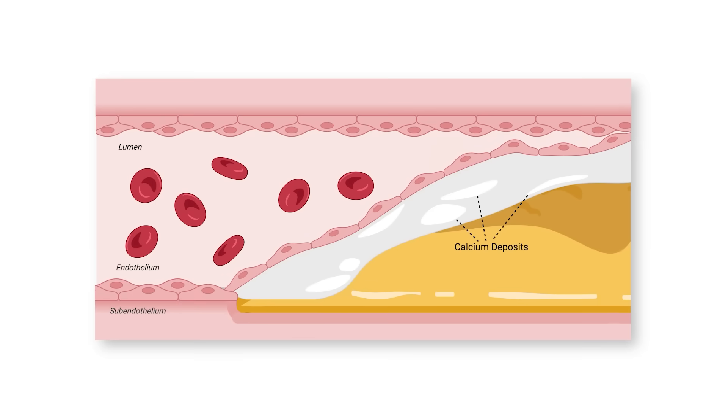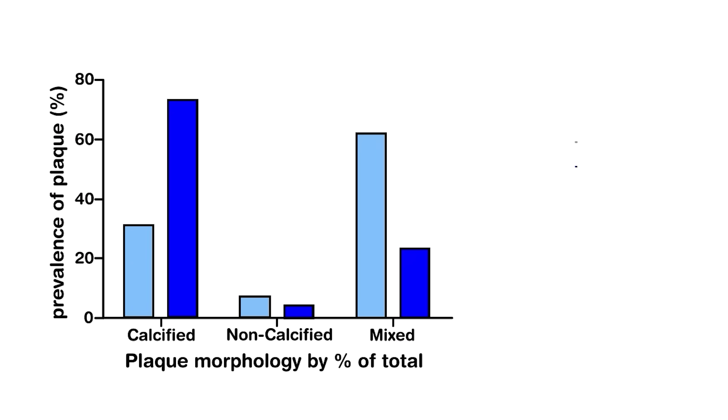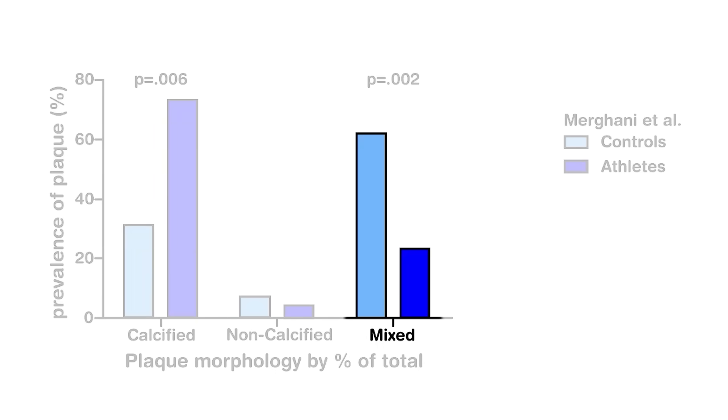However, a thick fibrous cap or a calcified cap could stabilize the atheroma so that, while it might still exist, it won't break into a clot. Interestingly, there's some evidence that exercise can increase the calcification of plaque, measured via a coronary artery calcification score — a CAC score. However, that evidence is a bit all over the place, with some studies indicating otherwise. For example, in athletes — people who exercise a lot — the data clearly shows more calcified plaque, but less mixed plaque, which is the most volatile and dangerous according to the researchers.